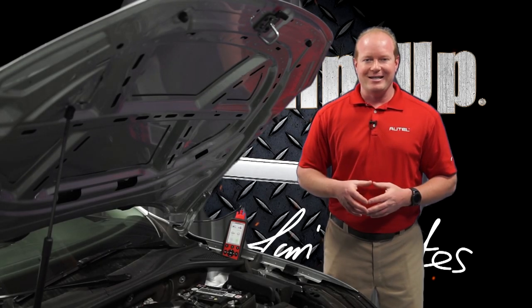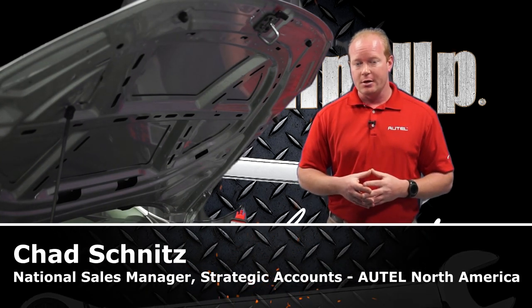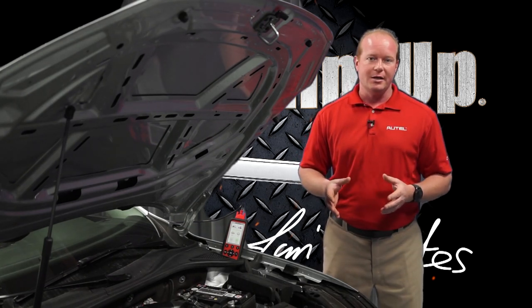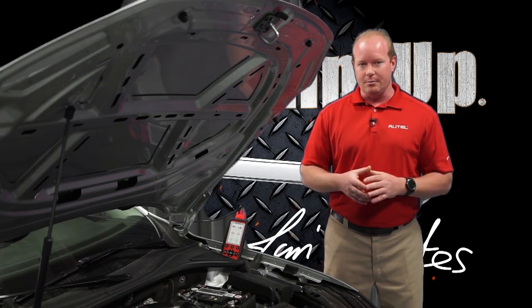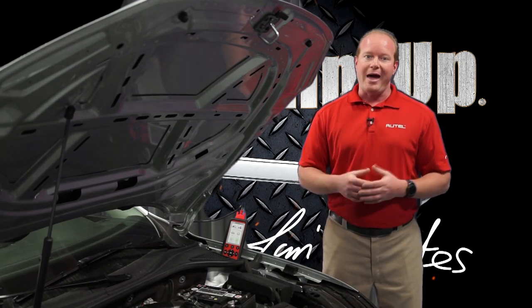I'm Chad from Autel Diagnostics. In today's modern vehicles, we're putting more and more strain on the batteries and the charging system. On newer vehicles, we are now worried about maintaining the battery charging system throughout the process. This has been big on European cars for many years, but now even US domestic cars are using a battery management system.